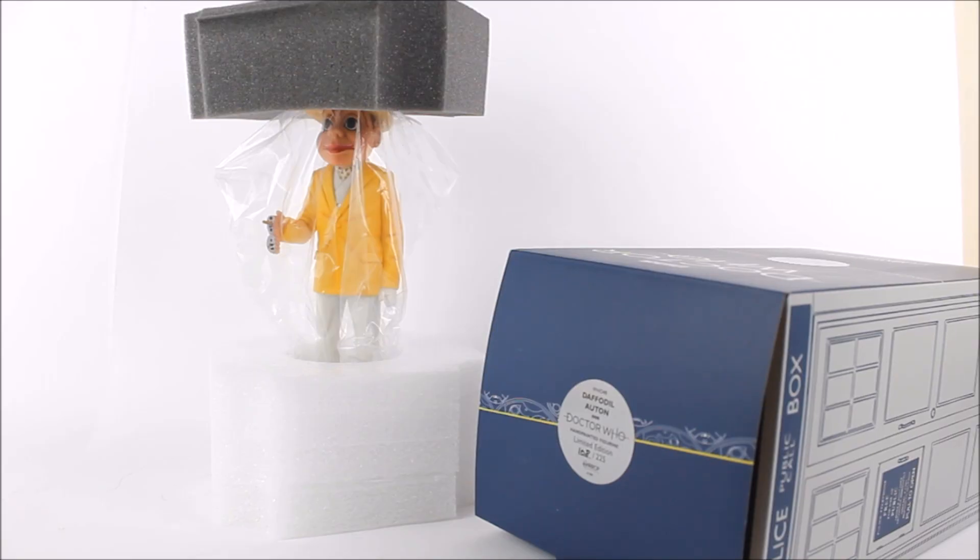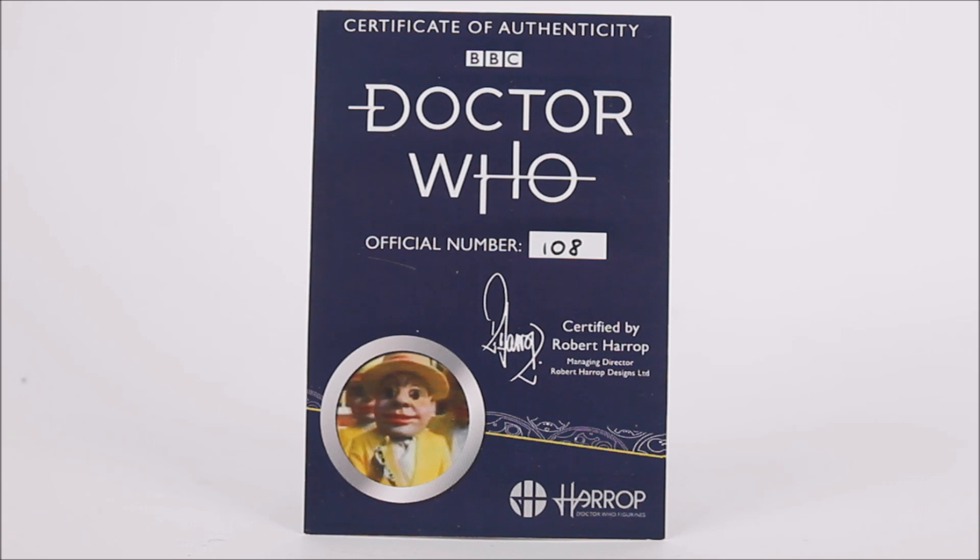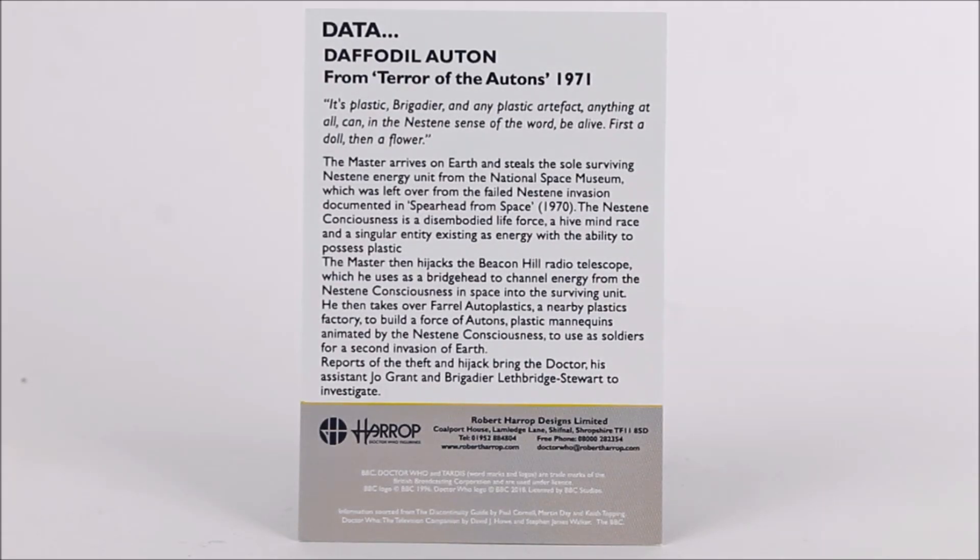Unlike some older figures in the series, the polystyrene casing has been removed and replaced with foam, and the statue comes in a dust-proof jacket — a plastic bag. As a high-end collectible, it also comes with a lovely certificate of authenticity featuring the same style guide as the box, presenting the unique identification number as well as a tele-snap of the Daffodil Autons from the story. The back has a quote, story synopsis, and further Robert Harrop company information.